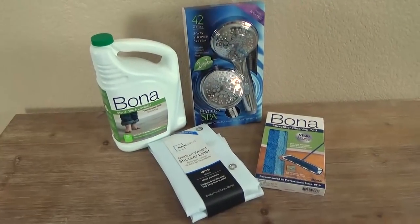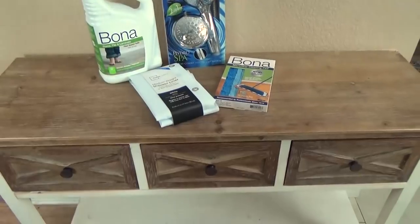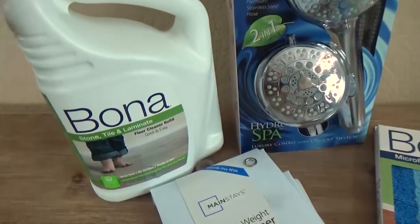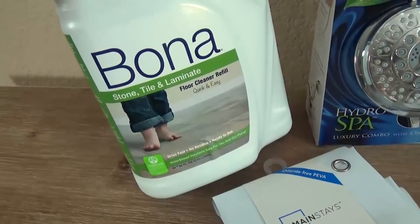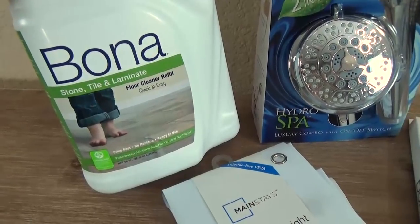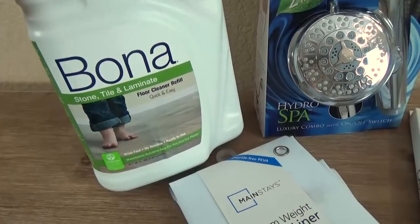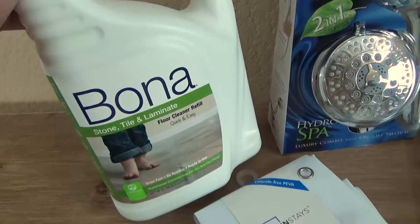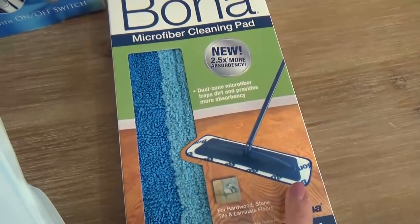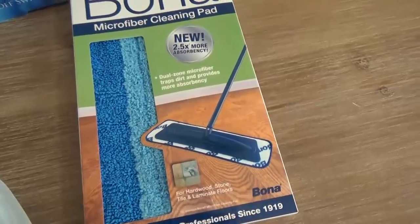I just have a few non-glamorous items left. I got some Bona cleaner — this one's actually for stone, tile, and laminate. I'm a big fan of their wet mop, but I haven't tried this cleaner yet. I've only tried the hardwood floor one and it works really well, so I'm excited to give this a try. To go with that, I also got a new microfiber cleaning pad — you can take these off and wash them, so I like to have a couple in case the laundry is backed up.